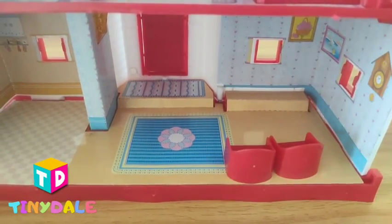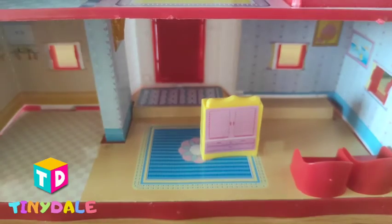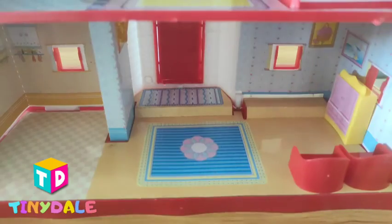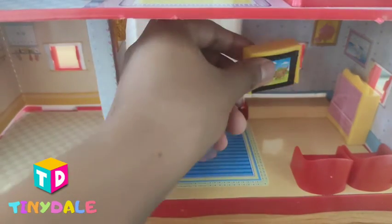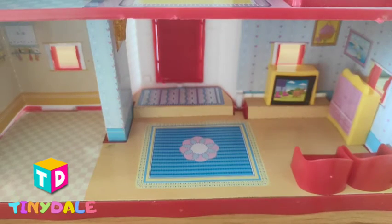Let's arrange them. Okay, this is some drawers, just like a cupboard. We are going to put it here — the perfect spot. And this is a television, my favorite. We are going to put it over here. Okay, it's done.